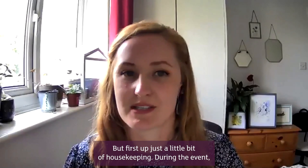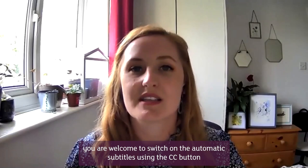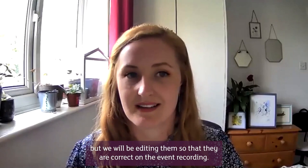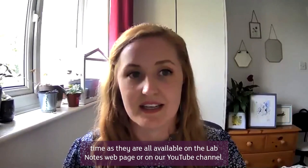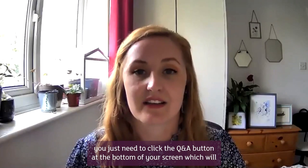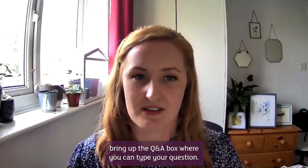Just a little bit of housekeeping: during the event you are welcome to switch on the automatic subtitles using the CC button at the bottom of your screen. As they are generated automatically they aren't 100% accurate, but we will be editing them so that they are correct on the event recording. If you've missed previous events you can watch back any of them on the Lab Notes webpage or on our YouTube channel. During the event, if you would like to ask a question, click the Q&A button at the bottom of your screen.